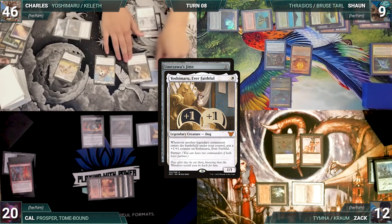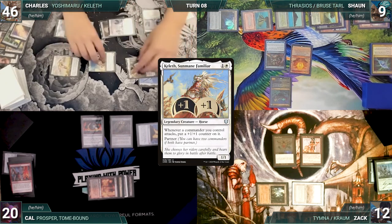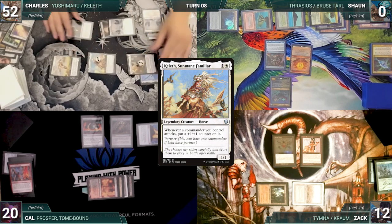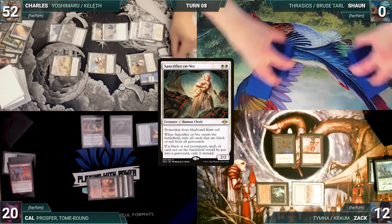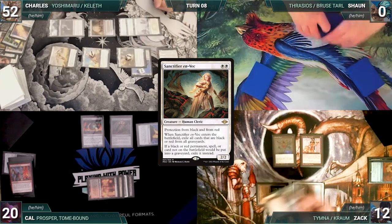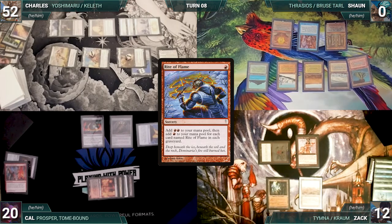Charles draws and casts Umezawa's Jitte — Yoshimaru and Mystic Remora trigger, Sean draws, and Yoshimaru gets the counter. Charles equips Jitte to Yoshi. He attacks Sean with everything, triggering Keleth, giving itself a counter. Sean takes it all, dies, and Charles gains six life. Jitte triggers and gets two counters. In his second main phase, Charles casts Sanctifier en-Vec. It resolves, exiling all black and red cards from graveyards. He passes to Zach.